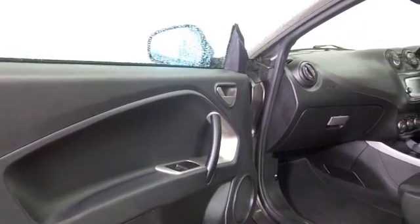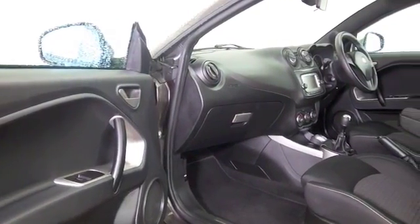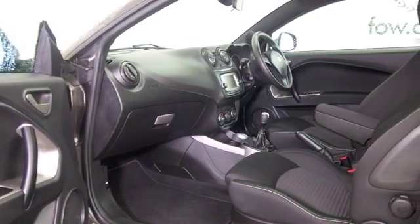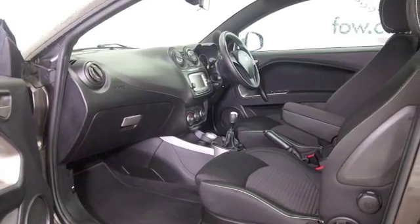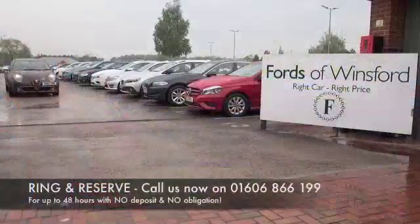All of the right ingredients there. The 1.4 engine is safe and economical, returning about 50 mpg combined. At Fords, the price you see is the price you pay — there are no hidden charges or extras.